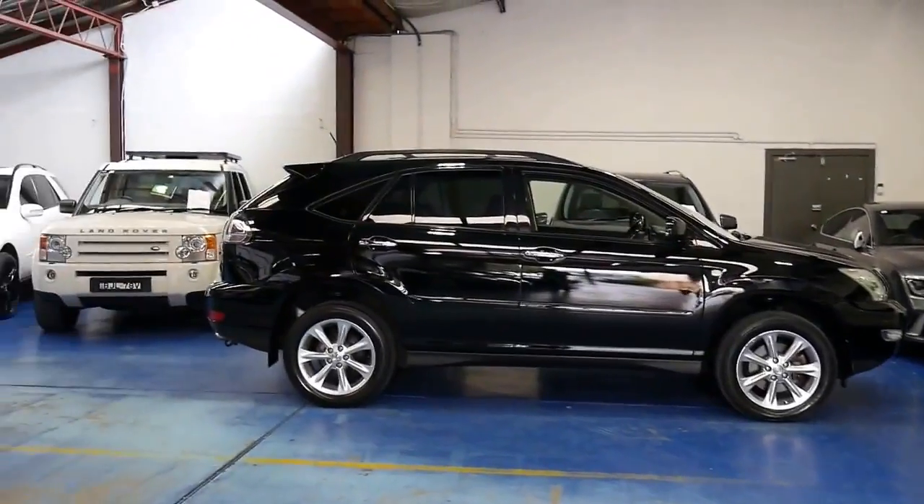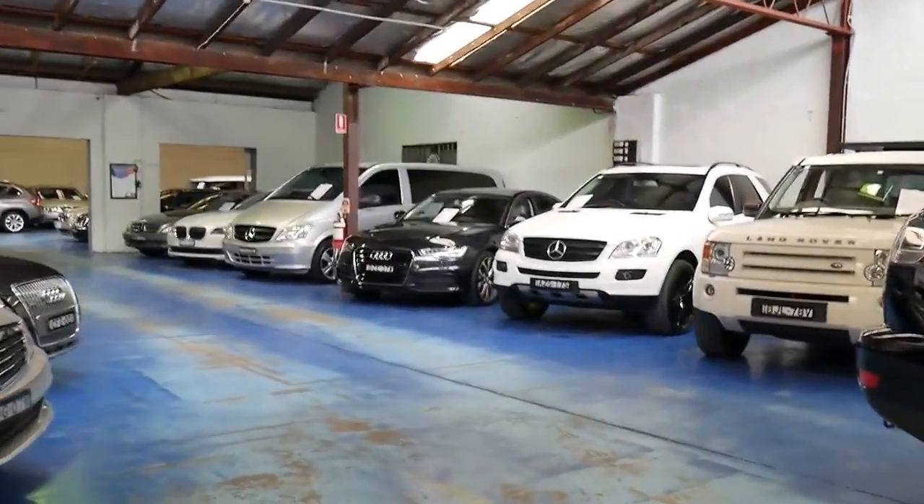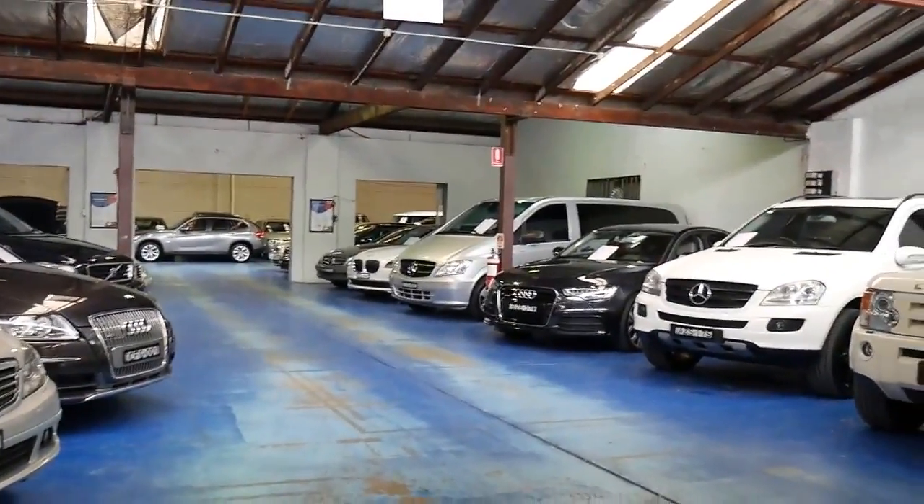We're 20 minutes from the airport in Marrickville and we're in an undercover warehouse. We've got about 80 vehicles in stock at the present time. Thanks so much for watching.